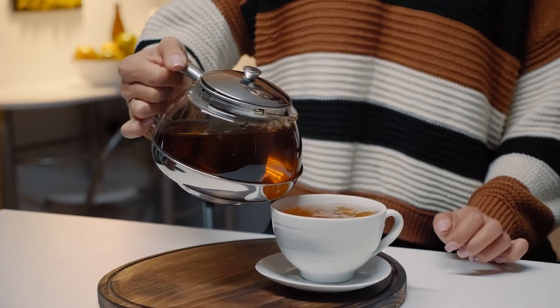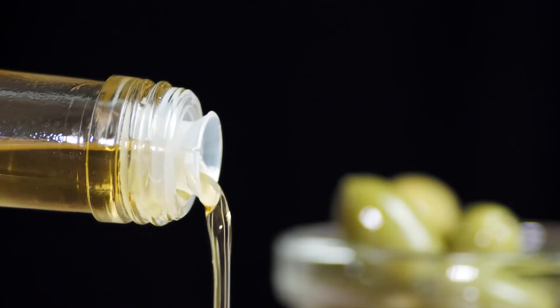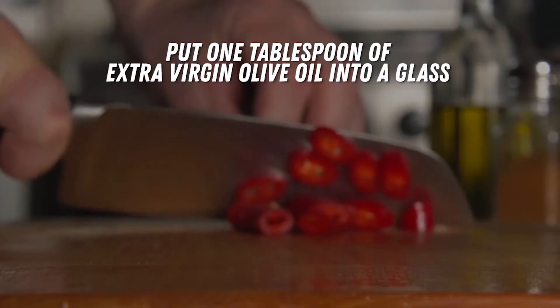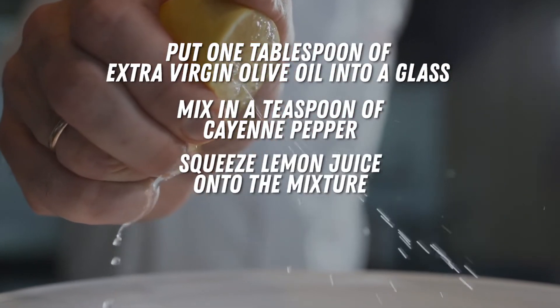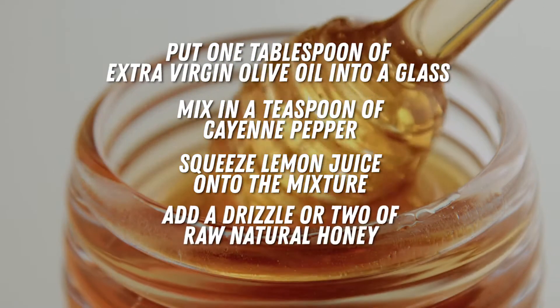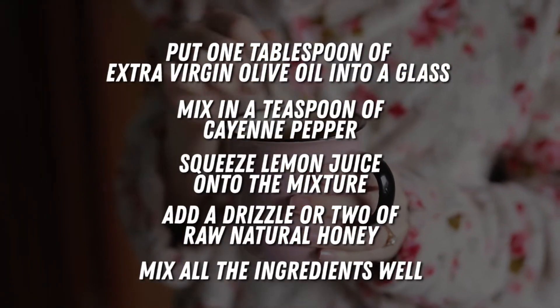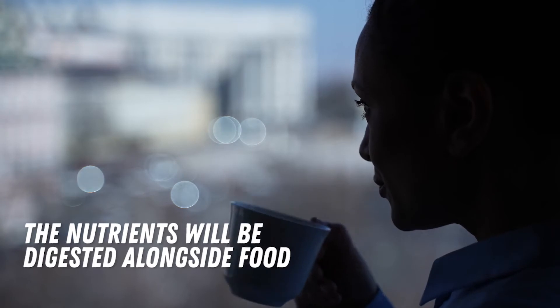Now, simply follow these instructions and you'll have yourself a potent tonic that will help prevent clogged arteries. Number one, put one tablespoon of extra virgin olive oil into a glass. Number two, mix in a teaspoon of cayenne pepper. Number three, squeeze lemon juice onto the mixture. Number four, add a drizzle or two of raw natural honey. Number five, mix all the ingredients well. Now, you'll have an elixir you can drink in one go and reap all those great benefits for your heart and your body. The best time to drink this is right before breakfast so the nutrients will be digested alongside food.